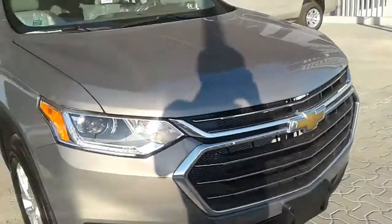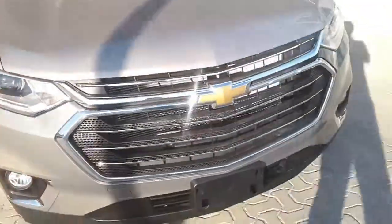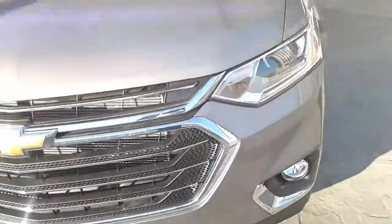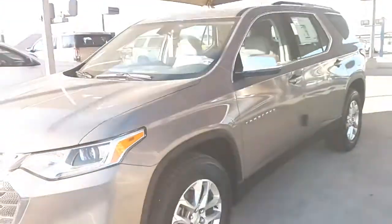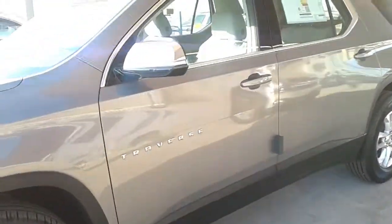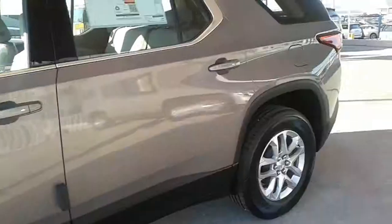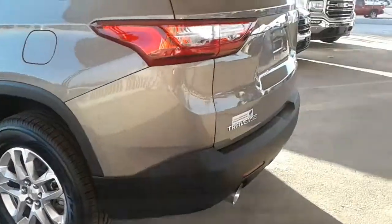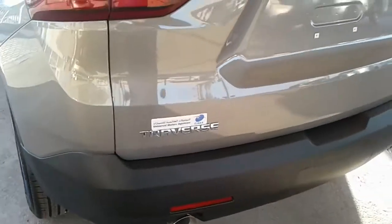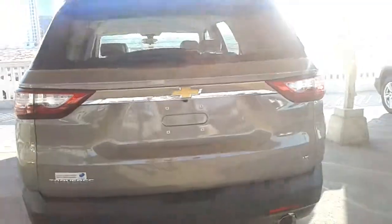Speaking of equipment, our top-trim Traverse High Country test car had it all, as it ought to, considering its steep asking price of $52,995. Like GMC's Denali trim level, the High Country is aimed at raising transaction prices and profit margins, and comes fully loaded with flashy exterior bits including 20-inch wheels and plenty of chrome trim, interior upgrades such as a panoramic sunroof and a power-folding third-row seat, and a full complement of active safety features. Its nicely laid-out interior mostly impressed with its simple controls and attractive-looking finishes, even if the feel of materials doesn't quite justify the hefty price tag.